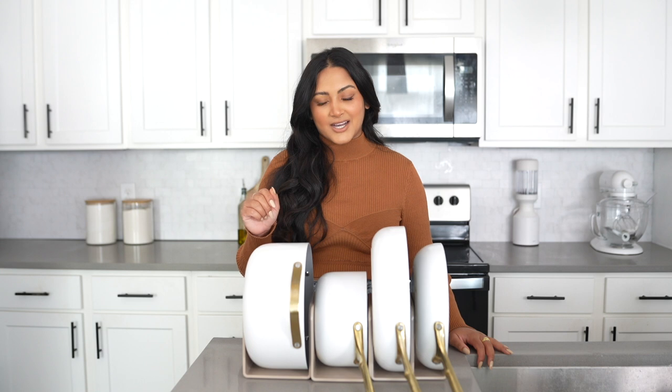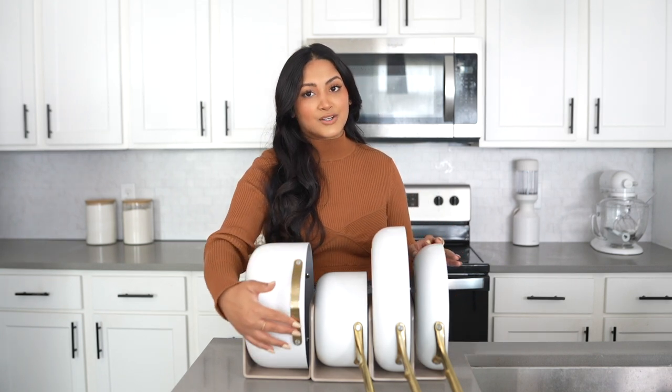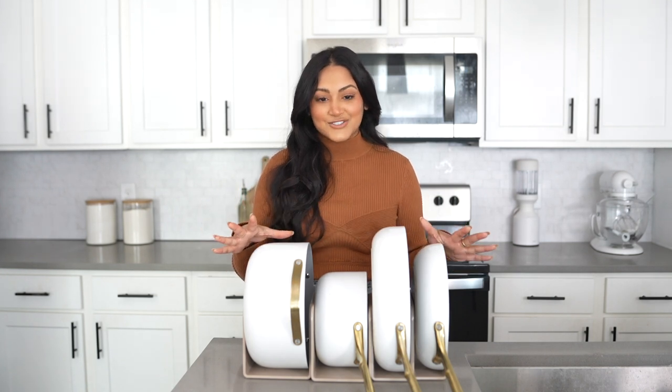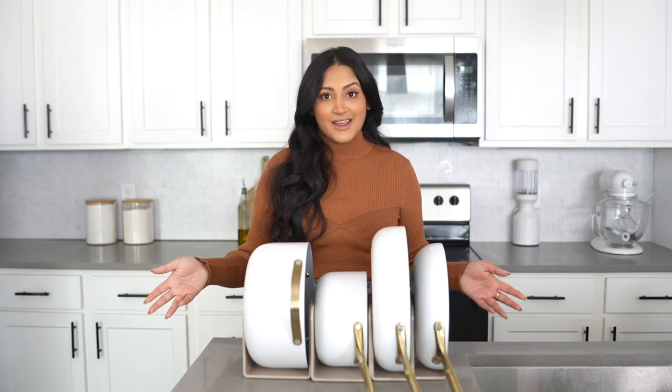I did want to give a little disclaimer: I did a review after having my pans for about two months, and they were a different color because I originally got the gray color. Then the Iconics collection came out — the pans with the gold handles — and Caraway was kind enough to gift me that set. I got it in the white color, and since that video they've come out with so many new things, which I'll go through later in the video.